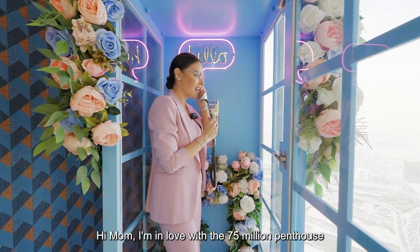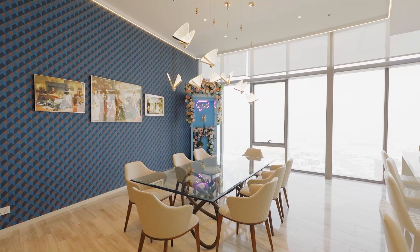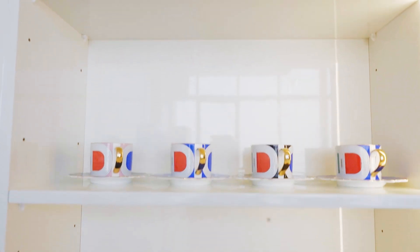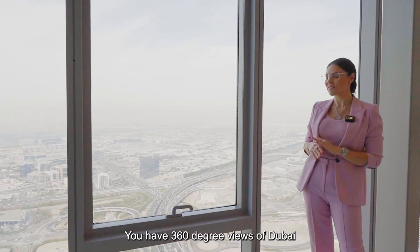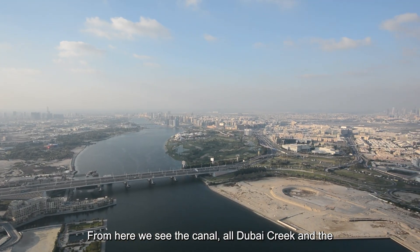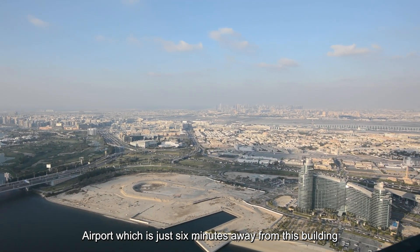Hi Mom, I'm in love with the 75 million penthouse! Views from every single room are absolutely stunning. As the penthouse spans across the whole floor, you have 360-degree views of Dubai. From here you can see the canal, Old Dubai Creek, and the airport, which is just 6 minutes away from this building.